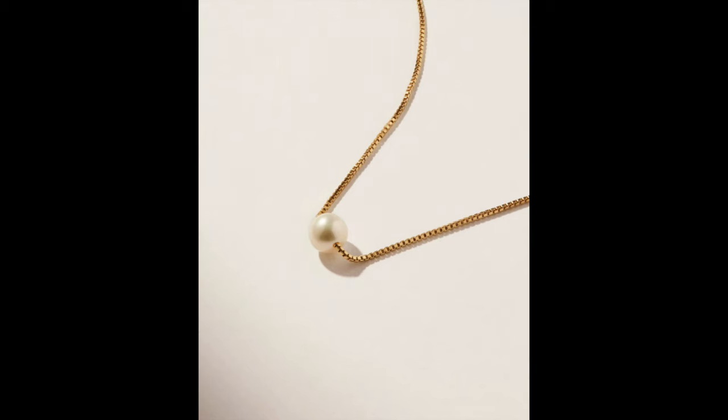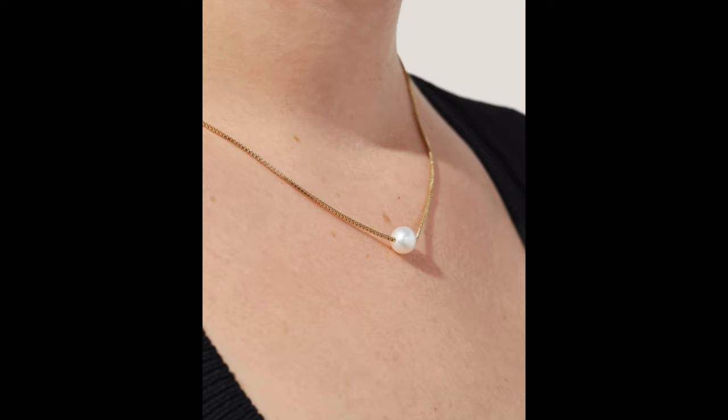This necklace is 14 karat gold plating on sterling silver, so it's really sturdy with a substantial chain, and it has a gorgeous freshwater pearl right in the center. The freshwater pearl is absolutely stunning sitting on your collarbone - I love the elegance of it. Anyone of any age can rock this. The pearl is actually fixed onto the chain so you don't have to worry about it rolling around - it just sits perfectly in the center.